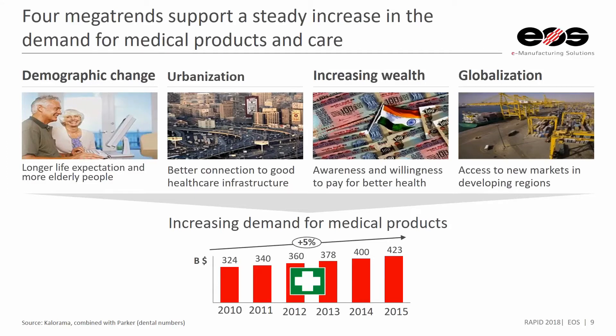So why is additive manufacturing and medical merged together, and why has the medical industry been interested in additive manufacturing for quite some time? We know that there are four mega trends in the world that support a steady increase in demand of medical products and care, one being demographic change.